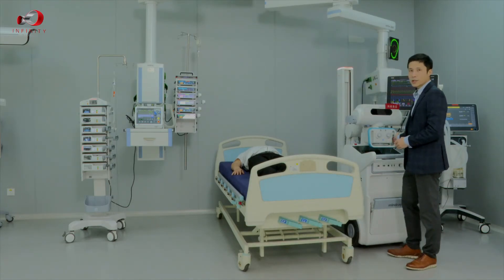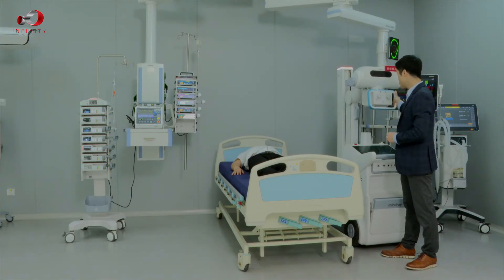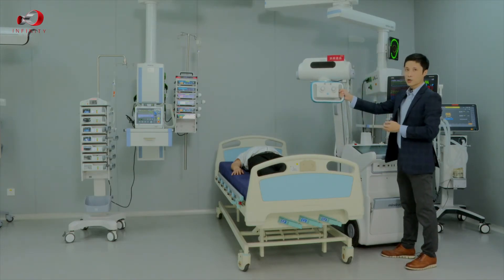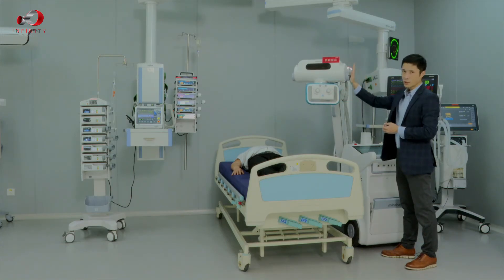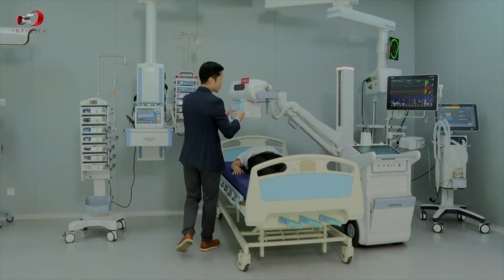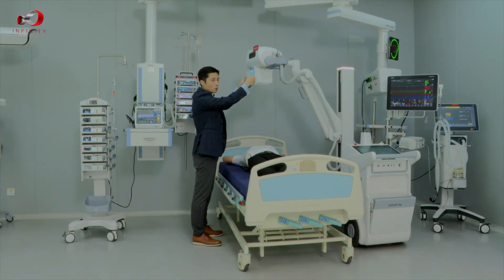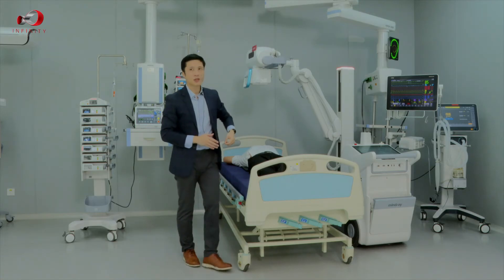After placing the detector, we set the parameters. Once the parameters are set, we lift the tube head — as mentioned before, touch and move, release and stop. The bionic arm is very flexible so we can find the right exposure position in just one motion. We have placed the tube head and we are now ready for the exposure.